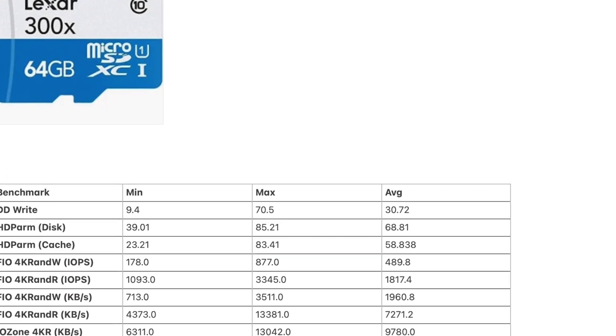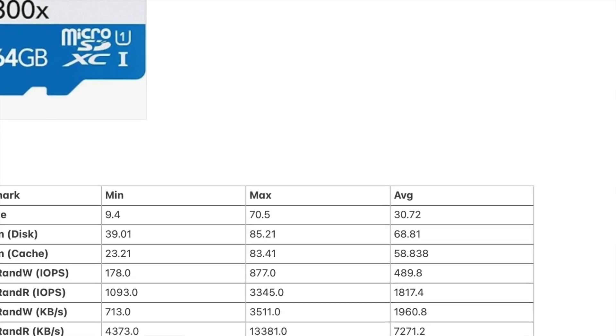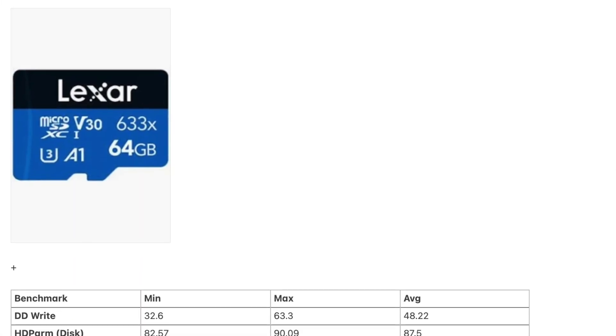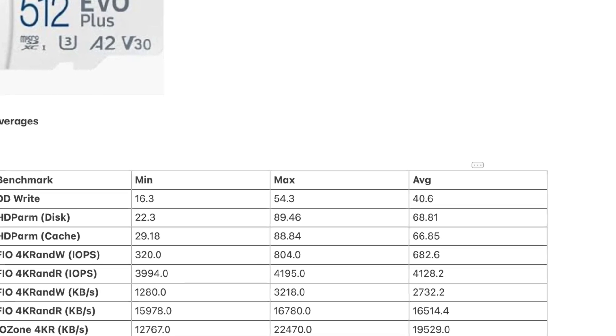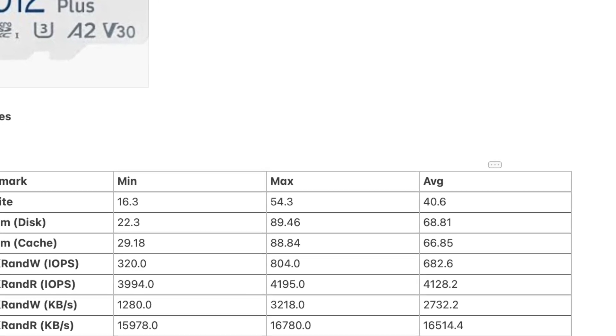The cards I'm comparing: Lexar 300x with speeds from 9 to 70 megabytes per second; Lexar SD 633x with speeds from 32 to 63 megabytes per second; and Samsung Evo Plus with speeds from 16 to 54 megabytes per second.